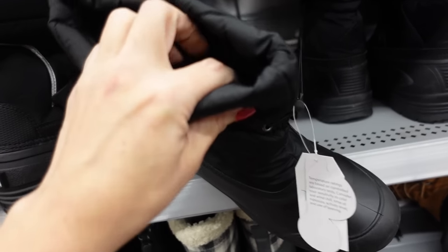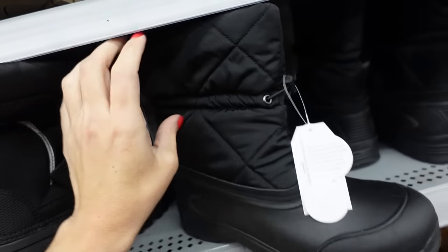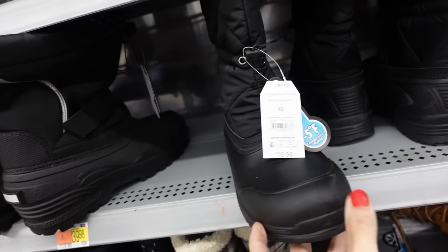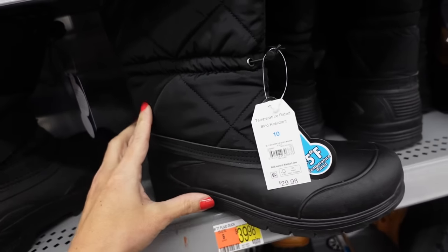These are like a true snow boot from Time and True. They have that rounded toe, quilting with nylon, padded felt on the inside, and a toggle on the front to pull it in for a really nice tight fit. These are temperature rated, skid resistant, and they're $29.98.